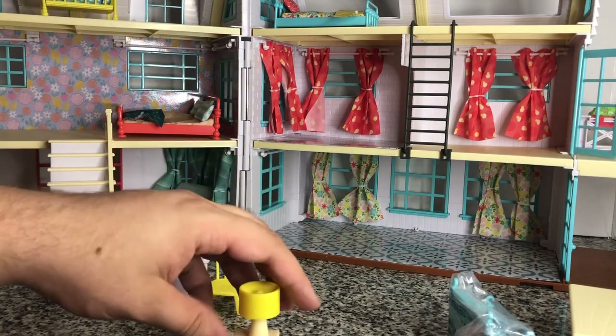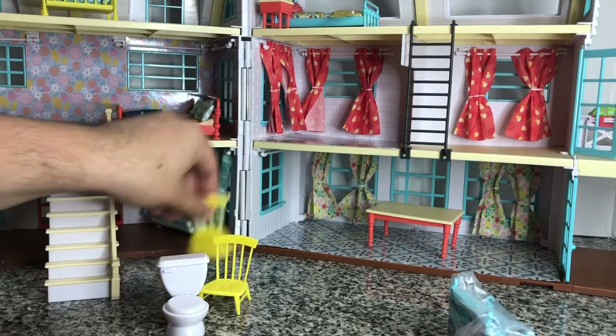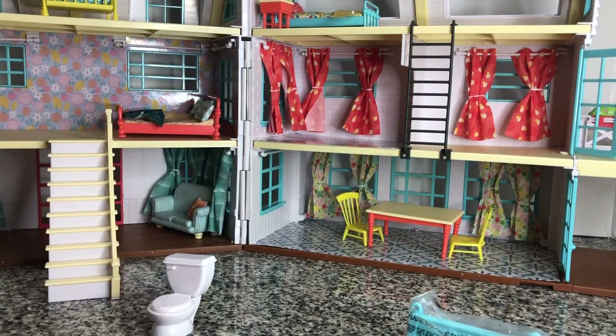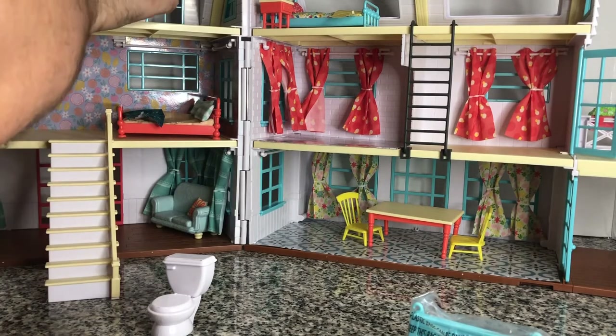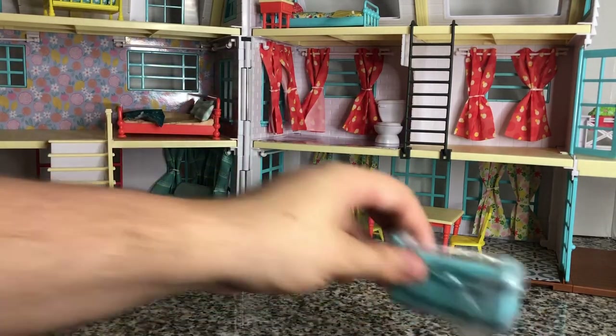Trying to put everything in the spot where it is located on the box art, though you can put your furniture wherever you want — that is the beautiful part of this. These two chairs and the dining room table are really nice and very cute. I think this one is also part of the porch swing setup, so this must go in the baby bed up there. Then we've got our toilet that goes right there. Now let's open the swing and attach it.